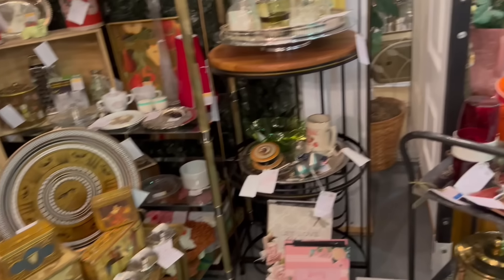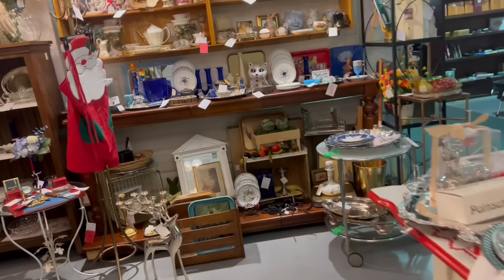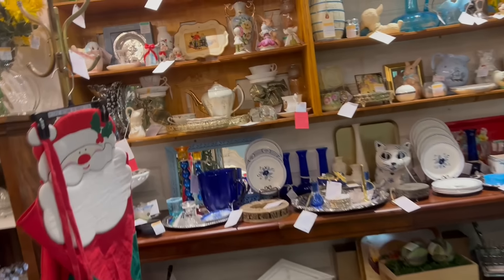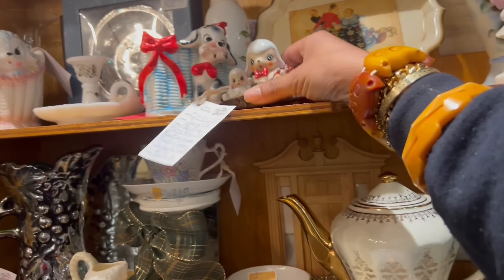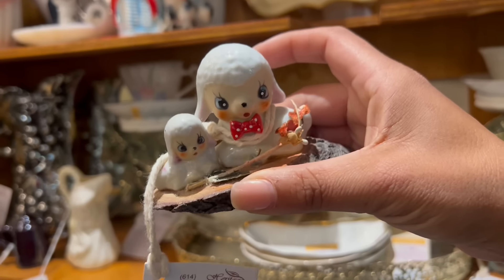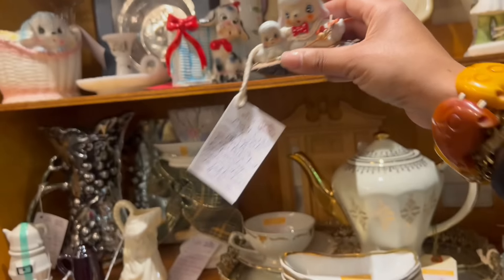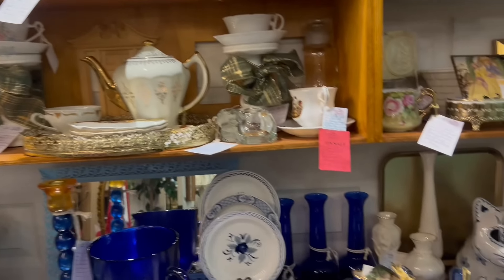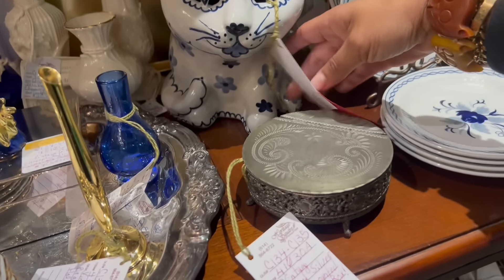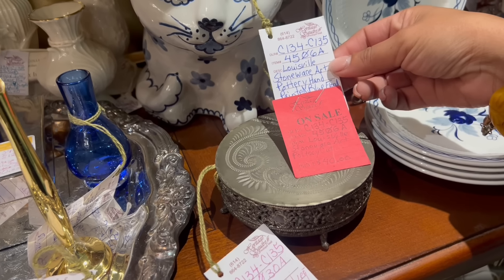I love all the little Italian stuff — that stuff doesn't sell as well as it used to, which is funny because other Italian stuff I feel like has gone up. Here we go — talk about kitsch! Check out these guys with the red polka dot bow tie — that's adorable, Japan, $25. There's a day where that used to sell for triple that. Oh my god, what is this? Louisville Stoneware pottery cat!